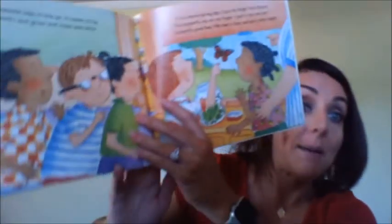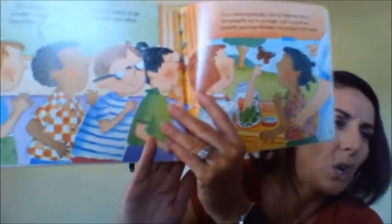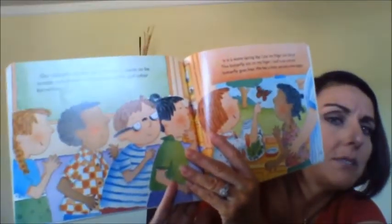Our butterfly cannot stay in the jar. It needs to be outside with flowers and grass and trees and other butterflies. It is a warm spring day. I put my finger into the jar, the butterfly sits on my finger, I pull it out and our butterfly goes free. We feel a little sad and a little happy. It can't live in the jar, so they let it outside to be with all the grass and the flowers.